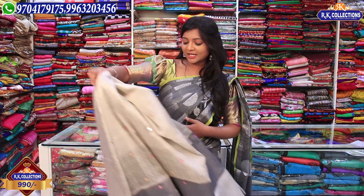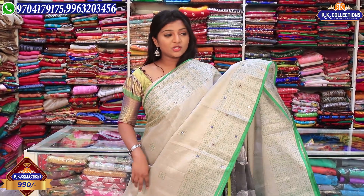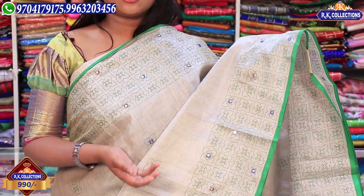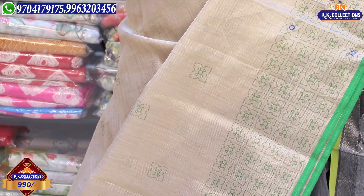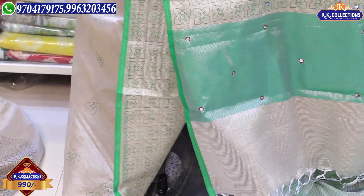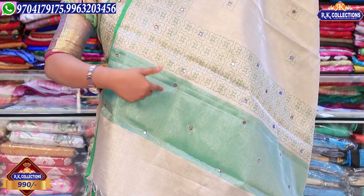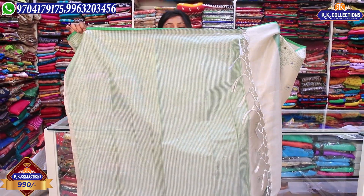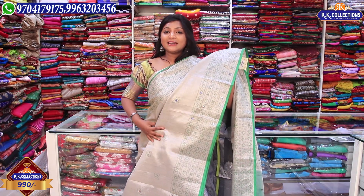Next, we have green color combinations. We have all the designs — just borders and blouses. We have two prints of green color combinations with complete plastic mirrors and multi-color combinations. We have a green color tissue with mirror works, and green and silver color tissue lines. The price is 990 rupees.